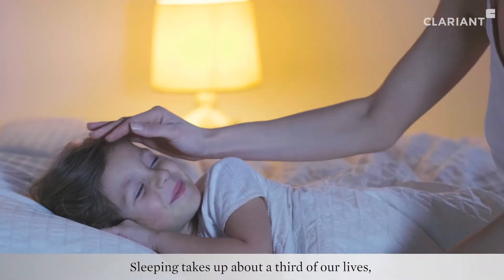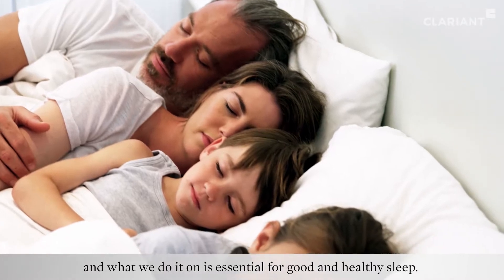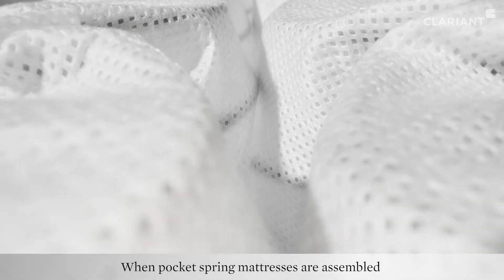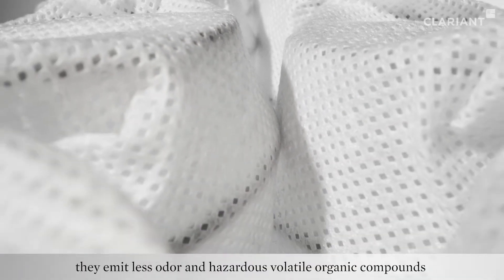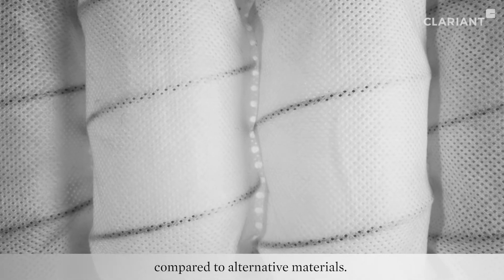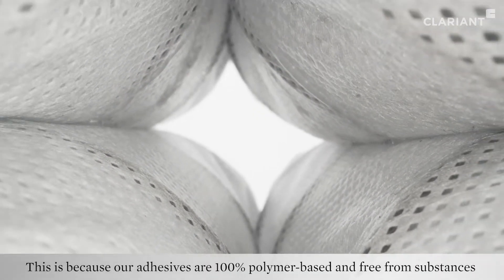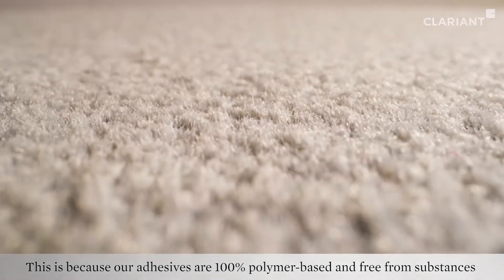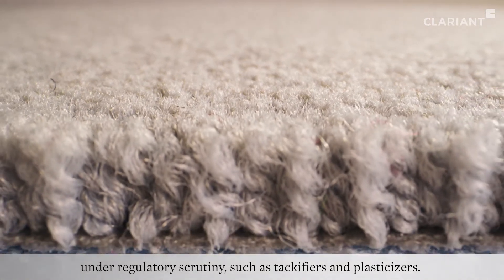Sleeping takes up about a third of our lives and what we do it on is essential for good and healthy sleep. When pocket spring mattresses are assembled with our ready-to-use Lycosine hot melt adhesives, they emit less odor and hazardous volatile organic compounds compared to alternative materials.